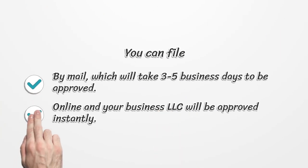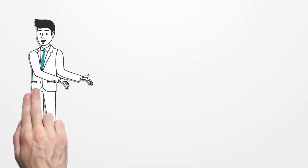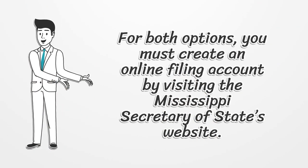You can file by mail, which will take three to five business days to be approved, or online, and your business LLC will be approved instantly. For both options, you must create an online filing account by visiting the Mississippi Secretary of State's website.